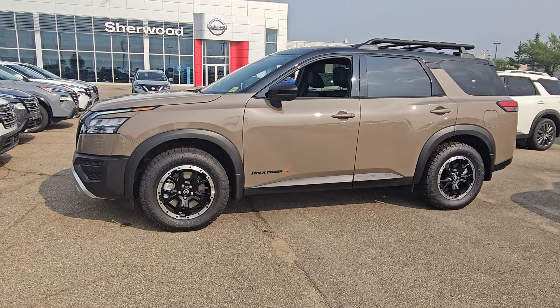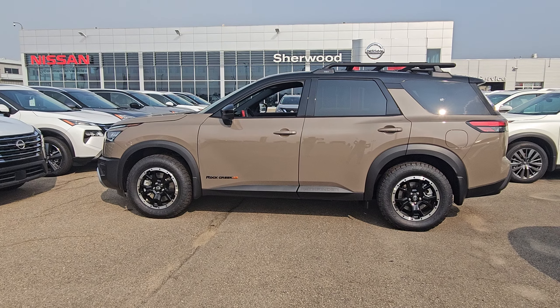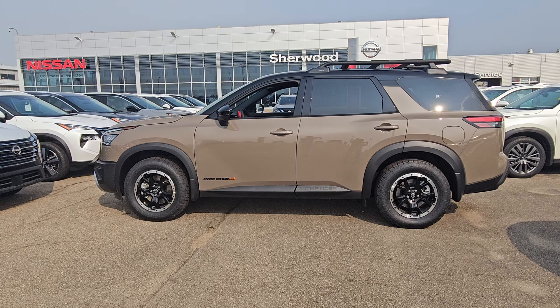On the steering wheel, super clean looking. And there it is — that's the 2024 Nissan Pathfinder Rock Creek. It's Peter at Sherwood Park Nissan, let me know what you think, we can wrap this up tonight. Thanks, Fred.